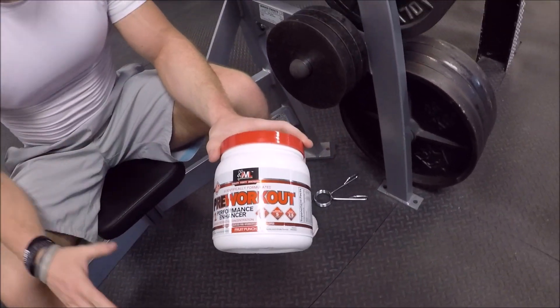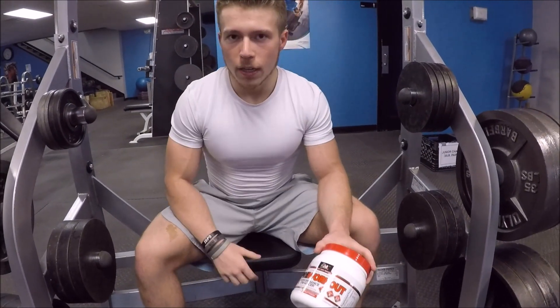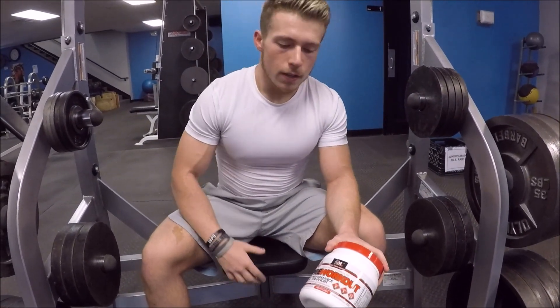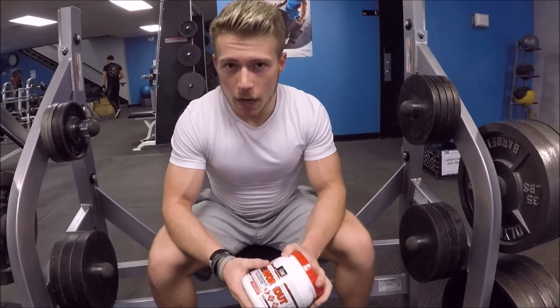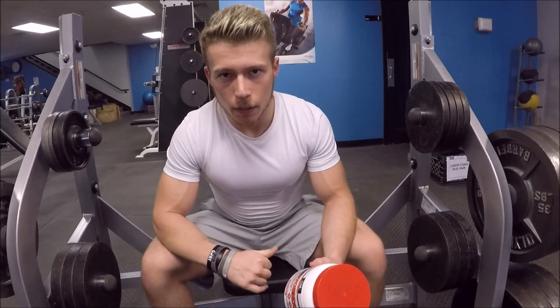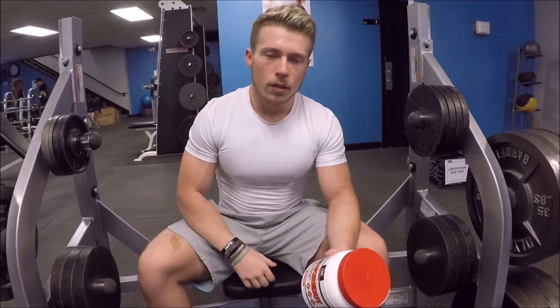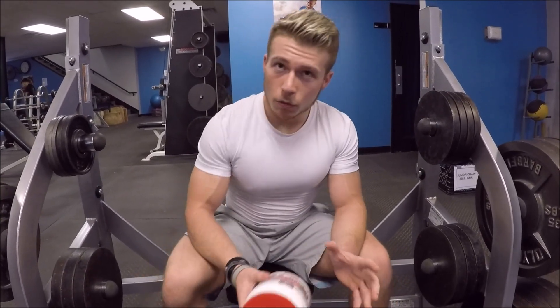Before I start, this is not sponsored. I'm not an athlete of theirs — this is a 100% honest review. This is what I take every day, and this is the best bar-none pre-workout on the market. Nothing comes close. Great price.